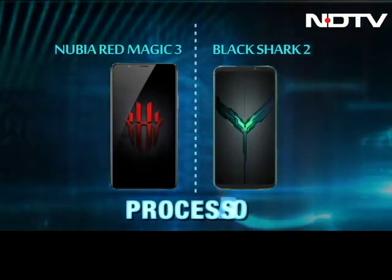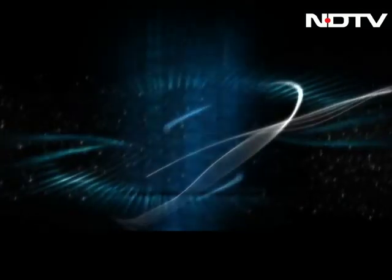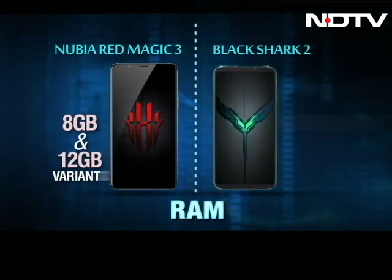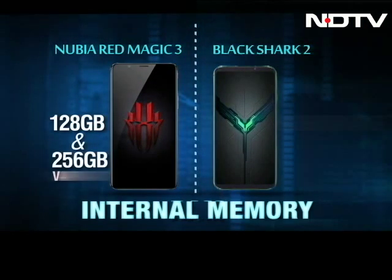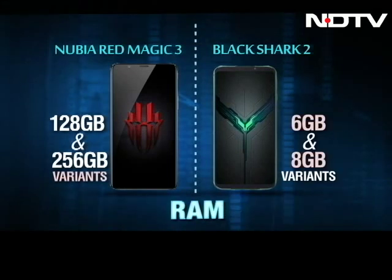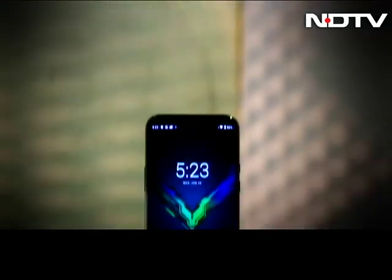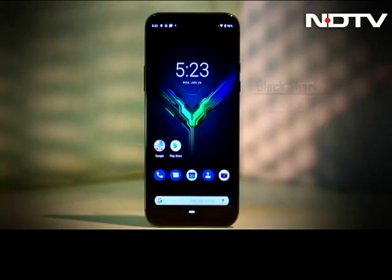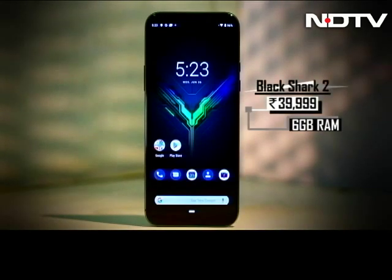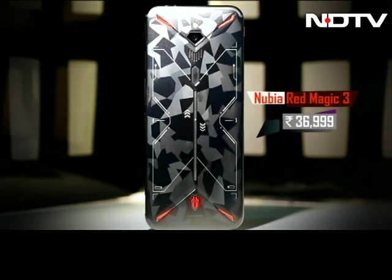Both the Nubia Red Magic 3 and the Black Shark 2 are powered by the Snapdragon 855 processor. However, the Red Magic 3 comes in 8GB and 12GB RAM variants with 128GB and 256GB storage, while the Black Shark 2 comes with a 6GB and 8GB RAM variant with 128GB storage. We have the 6GB model of the Black Shark 2, priced at Rs. 39,999, and the 8GB RAM model of the Nubia Red Magic 3, which costs Rs. 36,999.